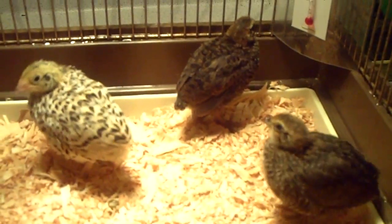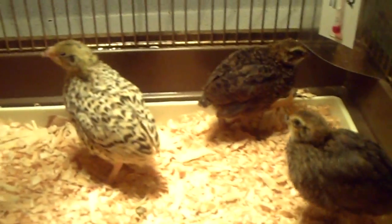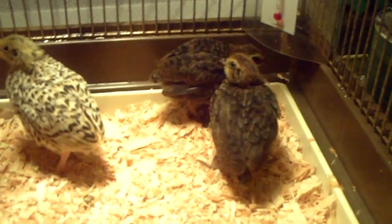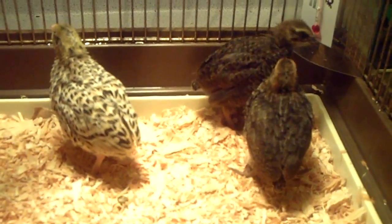Hey guys, it's me Charlie. Today I'm doing an update on my Tibetan quails and my Italian Golden Coturnix. All of these guys were born about two weeks ago, so these guys are two weeks old.